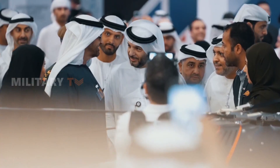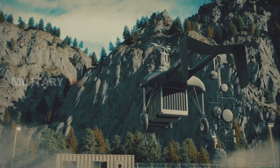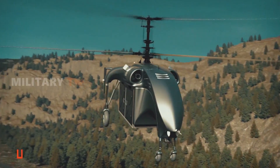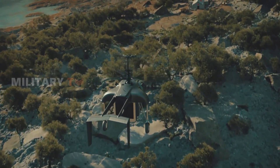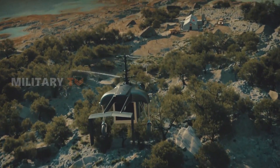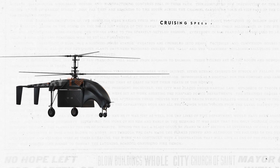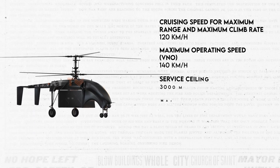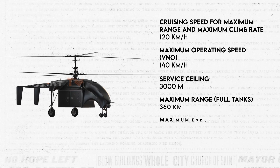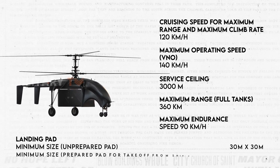Equally noteworthy is the Air Truck's impressive endurance, providing a continuous flight time of up to 4 hours. This extended operational window allows logistics officers a substantial time frame to execute tasks efficiently. The UAV showcases a maximum operating speed of 140 km per hour for efficient transport and mission execution, while for maximum endurance, the Air Truck maintains a speed of 90 km per hour.